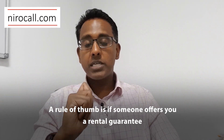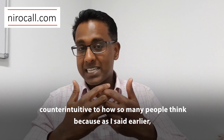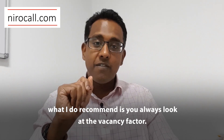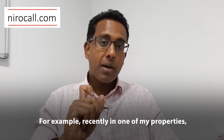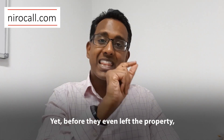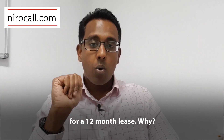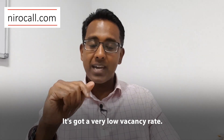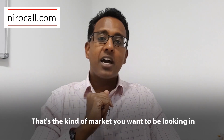A rule of thumb: if someone offers you a rental guarantee, walk away from the property. I understand that's completely counterintuitive, because as I said, you want to get your property rented. So instead of looking at rental guarantees, what I recommend is you always look at the vacancy factor. You want to buy in markets that are undersupplied. For example, recently one of my properties — the tenant gave two weeks' notice to leave — yet before they even left, I had a new tenant signed up ready to move in on a 12-month lease. Why? Because that particular market is heavily undersupplied, with a very low vacancy rate and more tenants looking for that kind of property than there are properties available. That's the kind of market you want to be looking in.